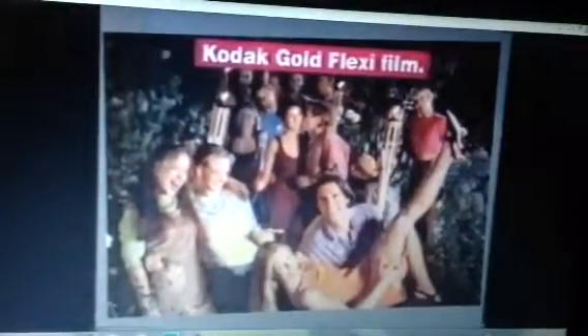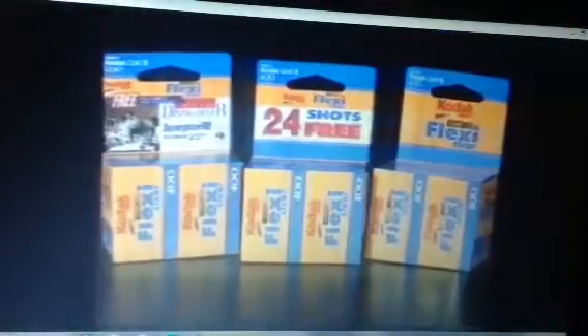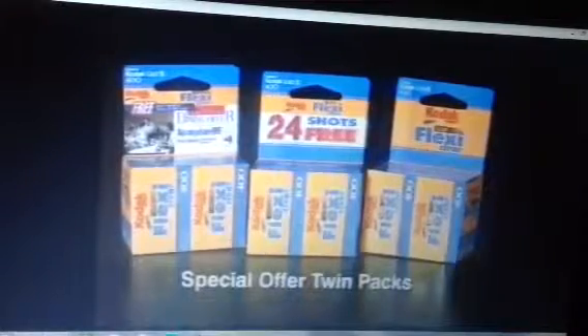But with Kodak Flexi Film, you get bright, clear photos in a wide range of light conditions, especially with flash. So look for Kodak Gold Flexi Film, now available in special offer Twin Packs.